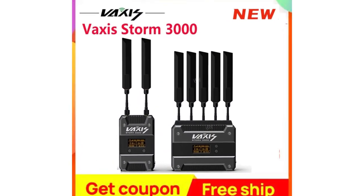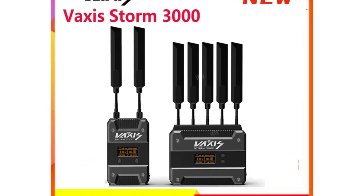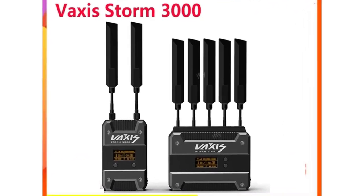Whether you're a professional videographer, a content creator, or a hobbyist, these systems can help you achieve your desired results with ease and efficiency.